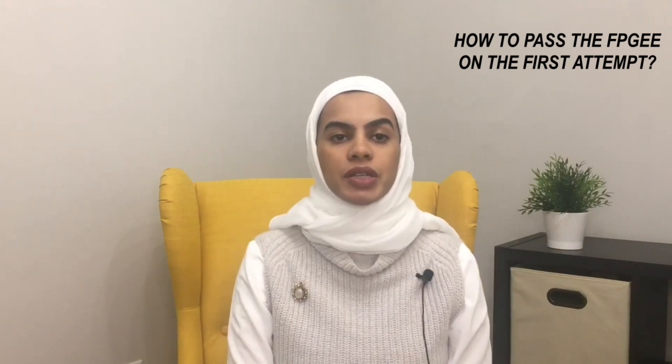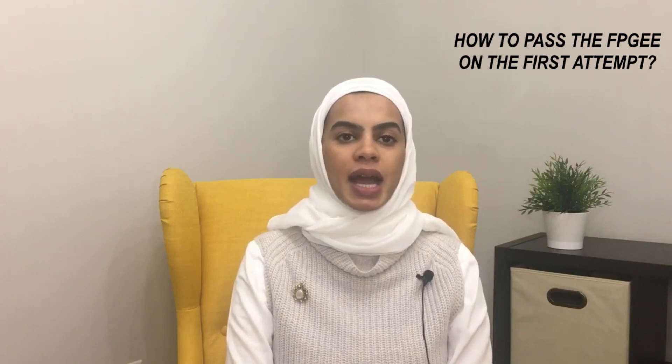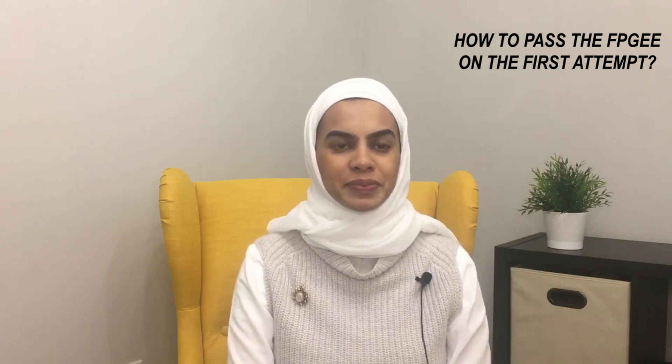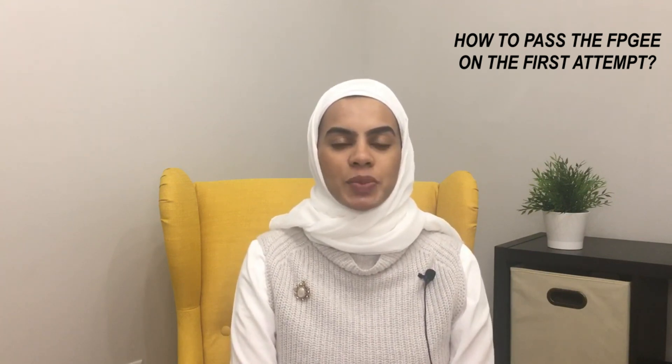For those of you who are new to my channel, my name is Reem and I'm a licensed pharmacist in the United States, currently pursuing a postgraduate year two pharmacy residency program. Before I get started, I just wanted to point out that the FPGE, or the Foreign Pharmacy Equivalency Test, is one of the first steps required for a foreign pharmacist to become licensed in America.